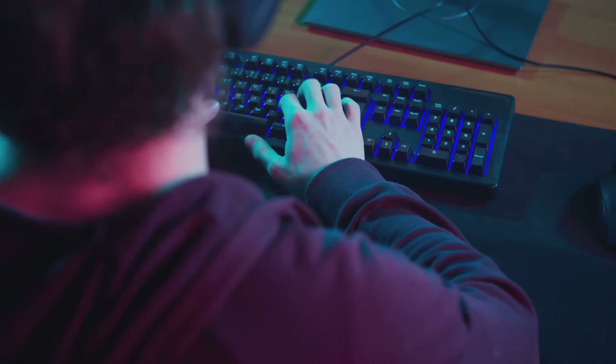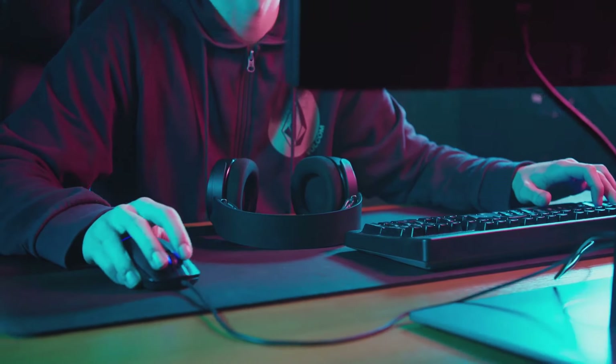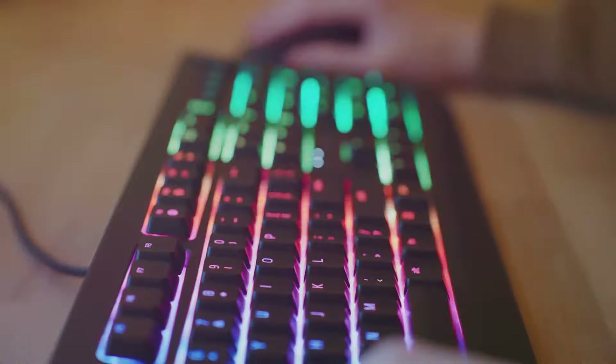From the tactile feel of your keyboard to the high-resolution display of your monitor, every piece of your gaming setup plays a crucial role in immersing you into the digital world.